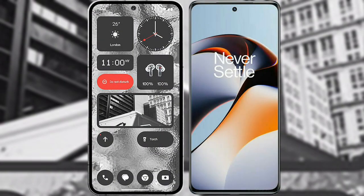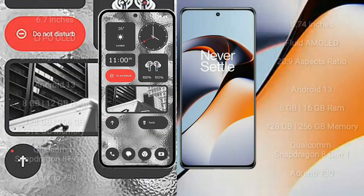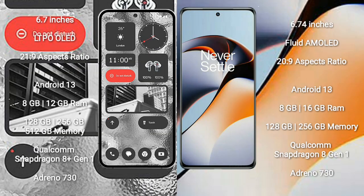I will compare the new Nothing Phone 2 with OnePlus 11R. Nothing Phone 2 comes with a 6.7-inch LTPO OLED display and aspect ratio 21x9. OnePlus 11R comes with a 6.74-inch flat AMOLED display and aspect ratio 20x9.